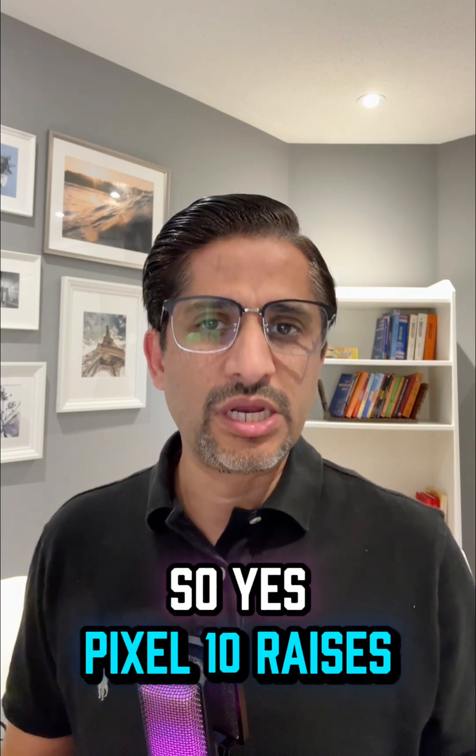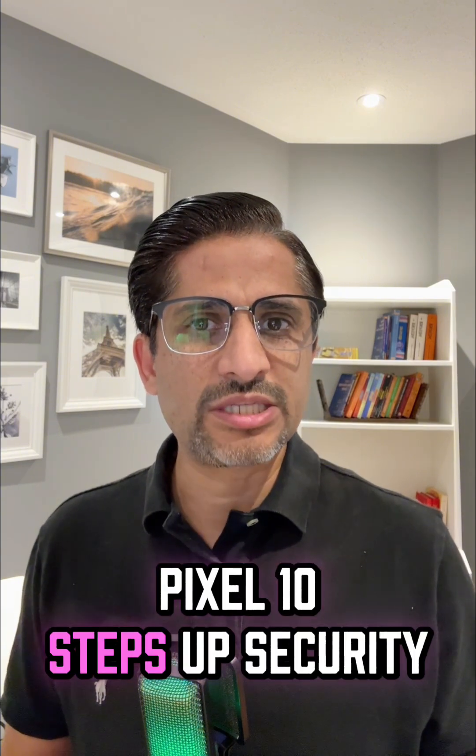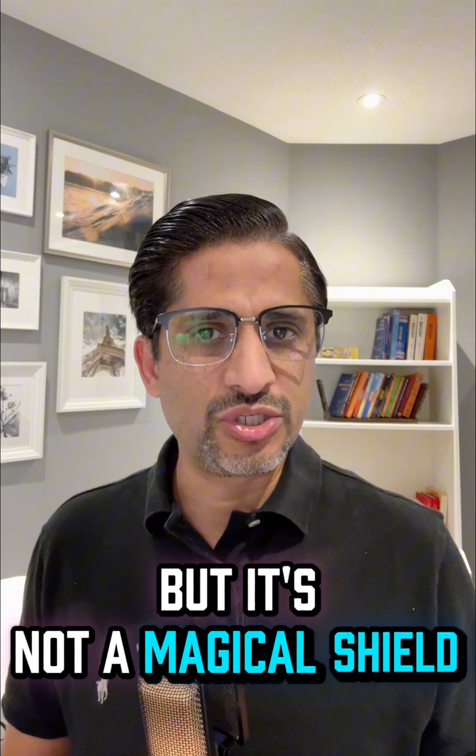So yes, Pixel 10 raises the bar for phone security, but your own habits matter a lot. Pixel 10 steps up security, but it's not a magical shield.